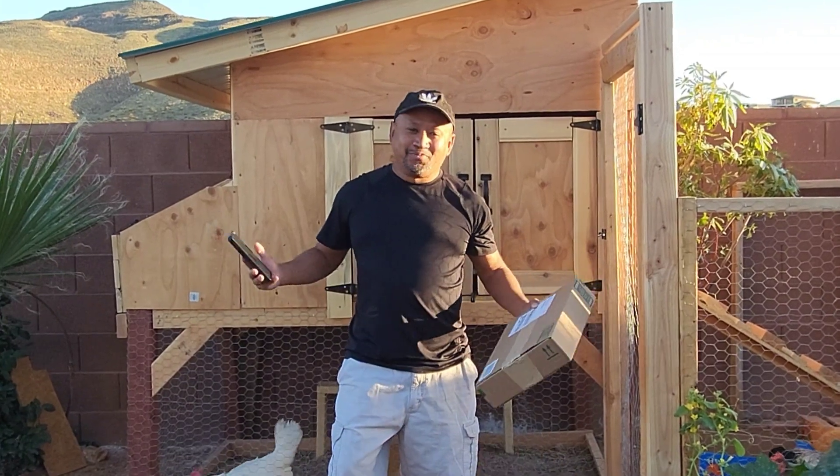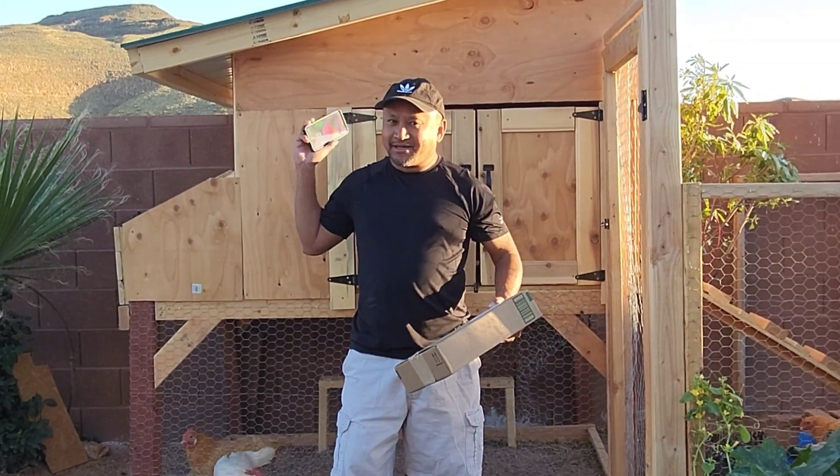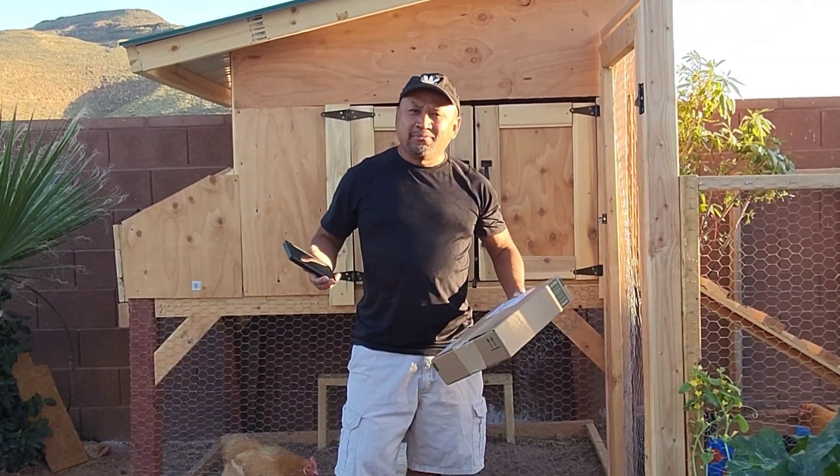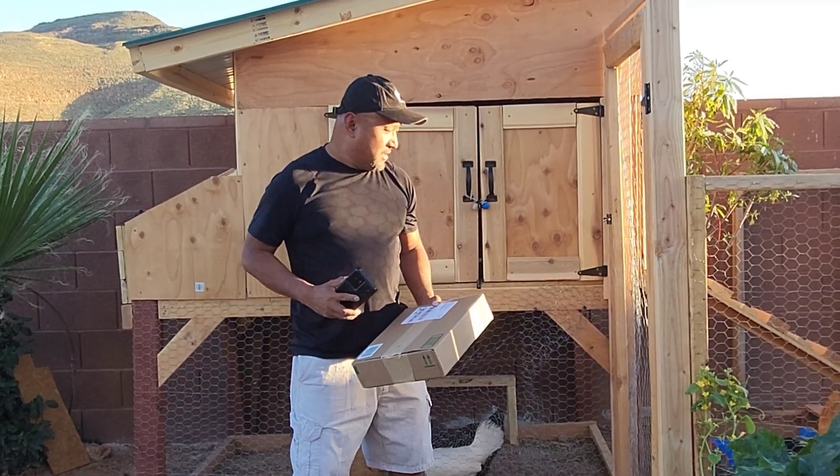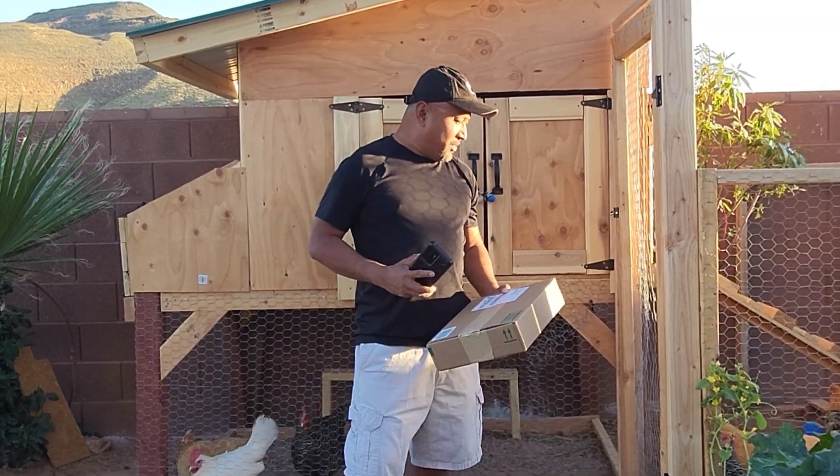Hey guys, welcome to my chicken coop. I've been working pretty hard on this coop — it's about 90% done. I still need to do a little bit here and also need to paint it.